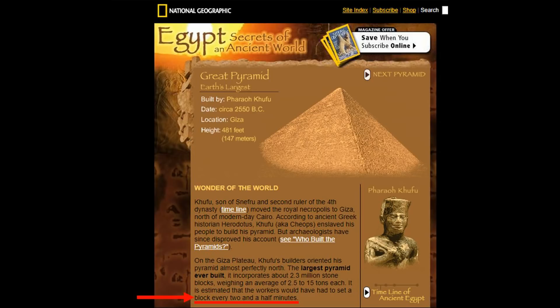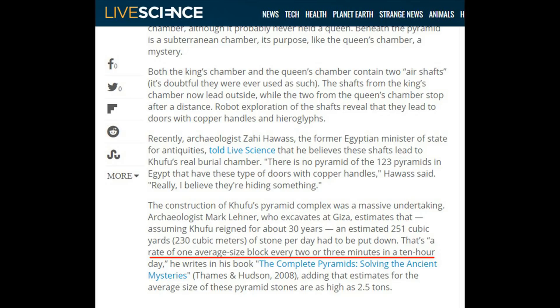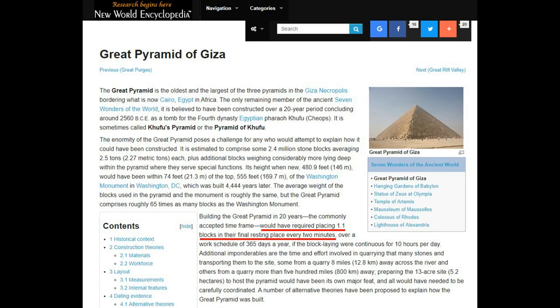Depending on what source you look at, the time frames vary on how long it took the ancient Egyptians to construct the Great Pyramid of Giza, ranging from 10 to 30 years. However, 20 years is the most commonly accepted time frame — it's what they teach in school. That's 20 years to cut, carve, move, and perfectly place approximately 2.5 million stone blocks, which is equivalent to one block every two minutes and six seconds.